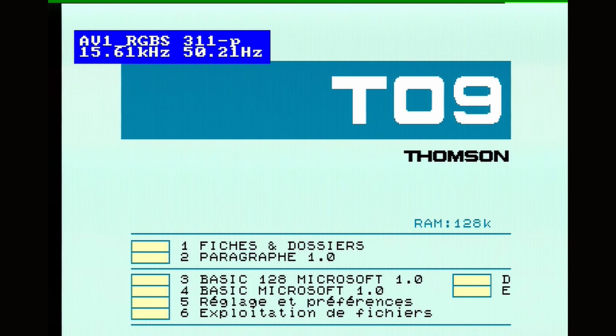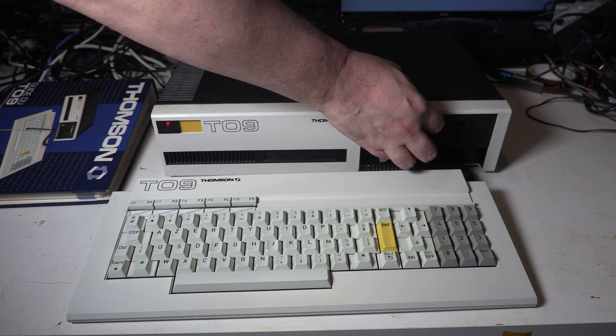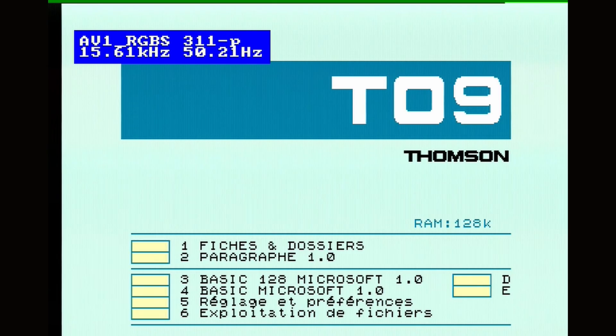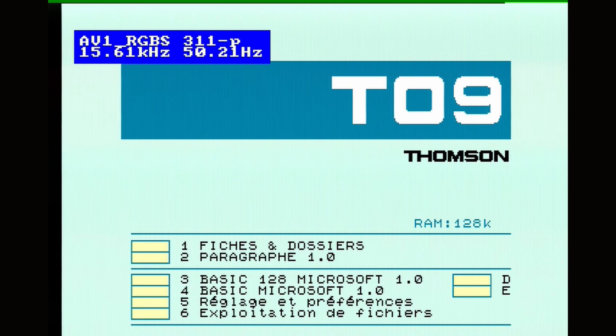So if I put a disk in now — and I had to, again with my ropey GCSE French, go through the manual several times to find this — but this is for loading up the disk. So if I put the disk in with D, there we go, it starts loading up from the disk. And as I said, this is just the sample application from the manual. So we have 'initiation machine,' which is about the machine, an option to go back to the menu, and then the other two are instructions on files and folders and the word processor app. So let's have a look at the word processor instructions.